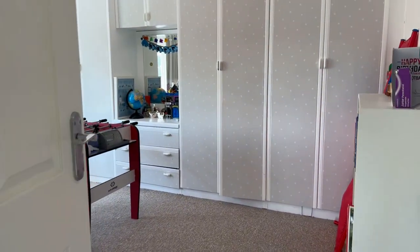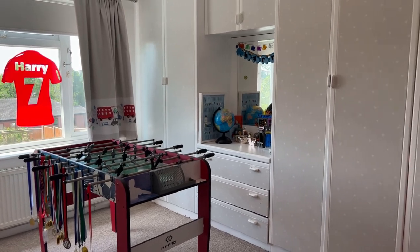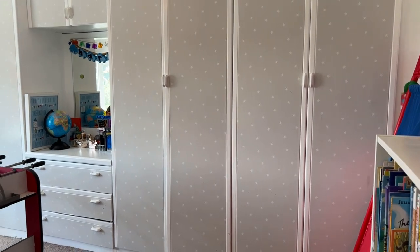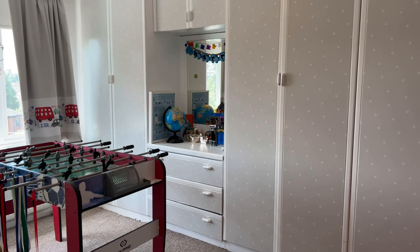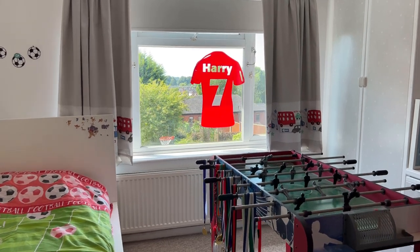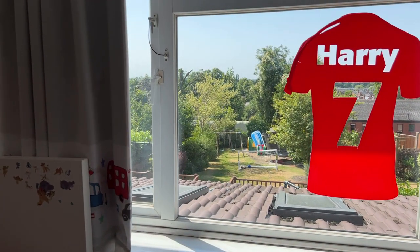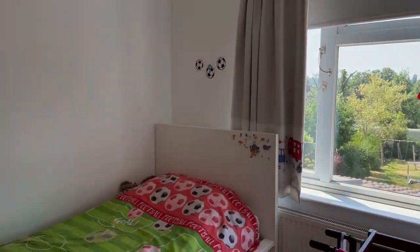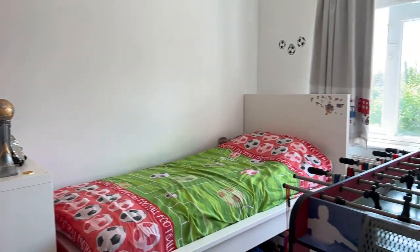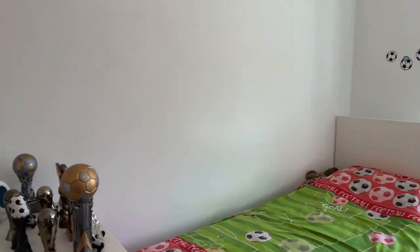Heading to bedroom two — I'm going to take a stab in the dark and say this gentleman's a bit of a football fan! It is a really good sized double room with a whole bank of built-in wardrobes, and even with those in here you can still fit a double bed in no problem at all. There's a large double glazed window to the rear elevation with views over the rear garden and nothing directly behind, so no one staring back at you. Currently used as a single bedroom but it takes all the furniture very easily — another very well proportioned double bedroom.